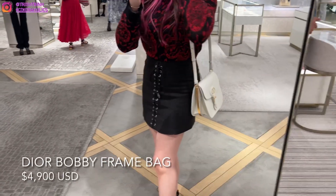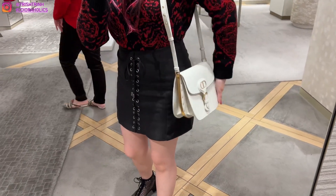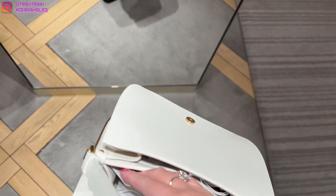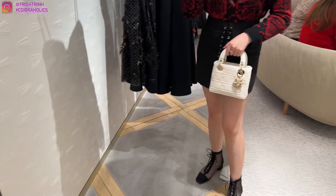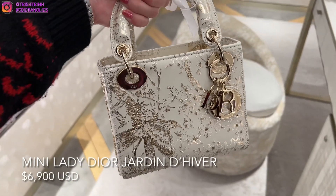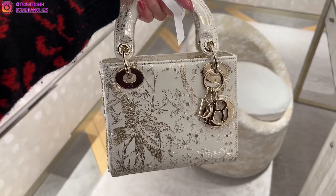This is the new Dior Bobby Frame Bag. As you can see, there's a divider right in the middle so it's like framed, and the shape is a little bit more structured. This is how the inside looks. And now finally this gorgeous mini Lady Dior — it's just so soft and so stunning. We also have another limited edition mini Lady Dior, and this one is beautiful as well.